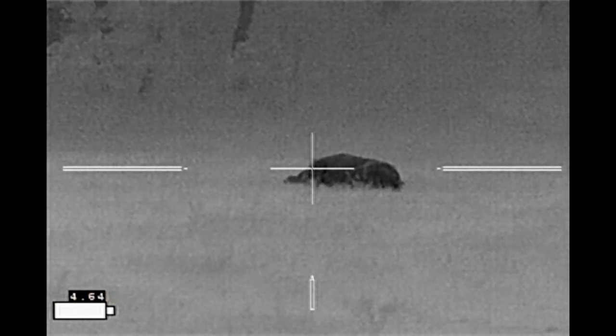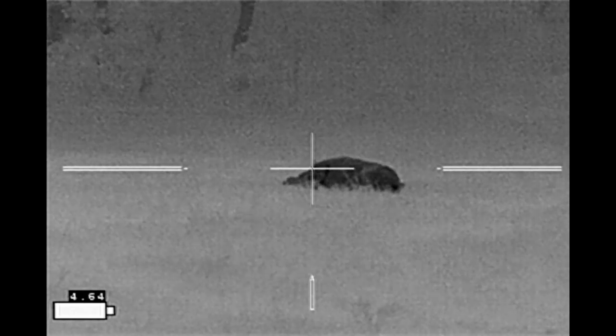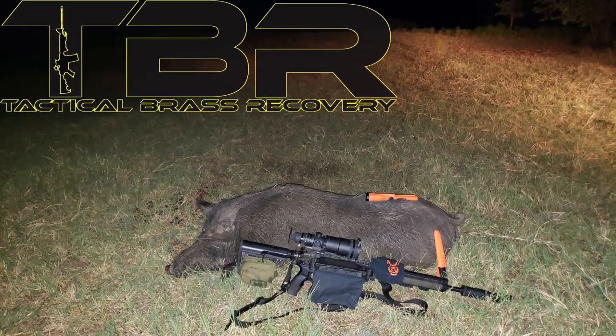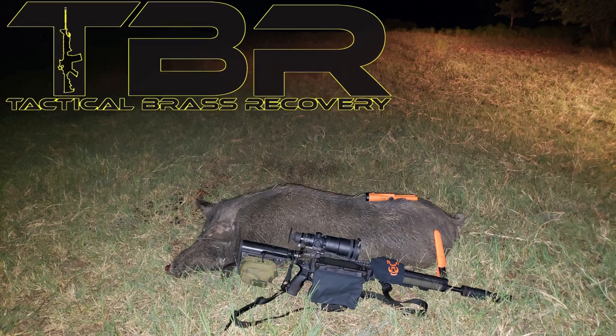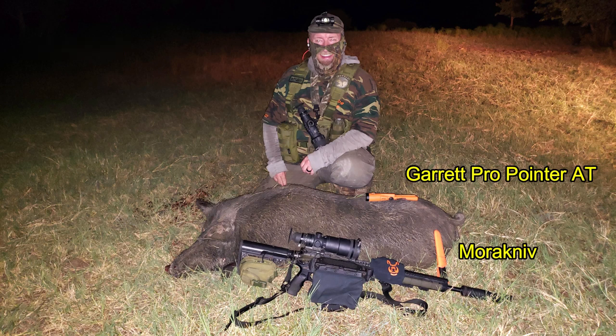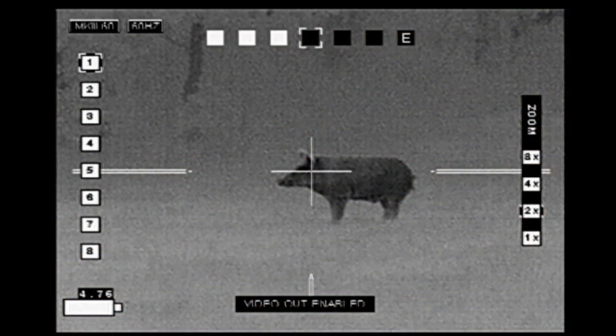This boar ended up being big enough that I thought I could do some additional ballistic testing on him as well. Brass catcher by Tactical Brass Recovery. He came in right at 230 pounds. The two orange objects you see are my Garrett Pro-Pointer AT metal detector, used to find bullet fragments, and my Morakniv knife used for the necropsies.